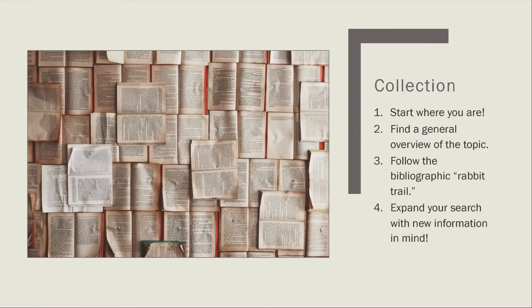To summarize collecting information: start where you are — use materials you already have, like textbooks, syllabi, and lecture notes. Find a general overview of the topic in tertiary materials or bibliographies available through Emory databases. Follow the bibliographic rabbit trail to begin building your bibliography — look at what other scholars and researchers are citing. Then expand your search to new databases and search engines, and modify your search using new phrases, keywords, authors, and subjects you've discovered along the way.